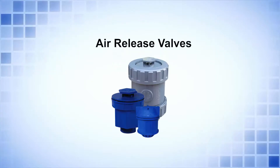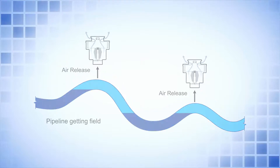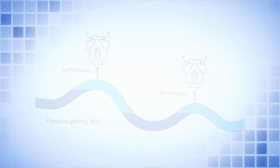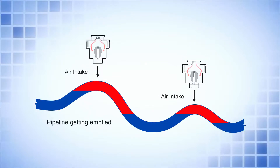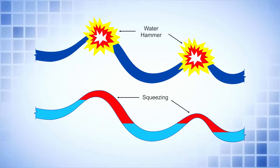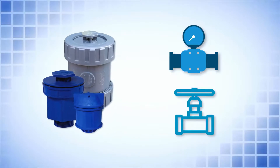Air release valves. Entrapped air in the piping system can adversely affect its performance. ARVs are used to release the air automatically when the pipeline is being filled and also admit air when it is being emptied. Thus, these valves are very much required to protect the pipelines from squeezing and rupture. They also protect metering devices and control valves from damages.